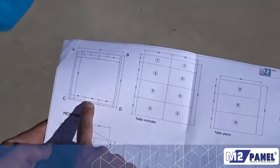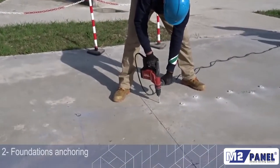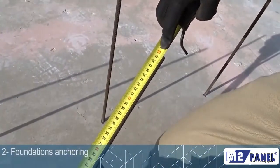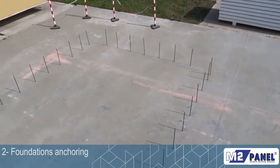30 to 40 cm high rebars with a diameter of 6 mm come out of the foundations so as to allow the insertion and the anchorage of the structural panels.